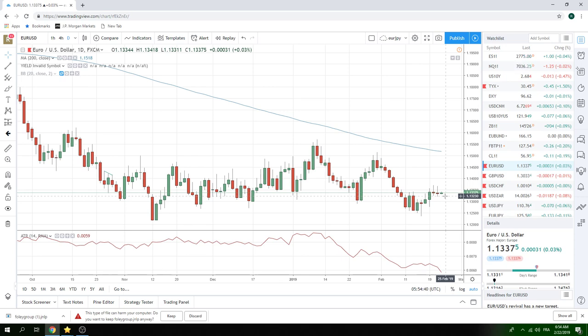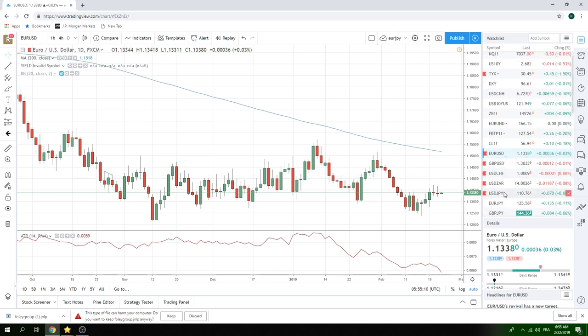If the numbers continue to disappoint in a less disappointing fashion, this could take the Euro higher. We're on the bear side of this — actually, I would say we're ambivalent. It's not clear where Euro is going to go. What is clear to me is that there will be stops below 113.20, and there are also stops above 113.70. So between 20 and 70, there's really no point in having a position. You just have to wait to see how this thing works its way through.